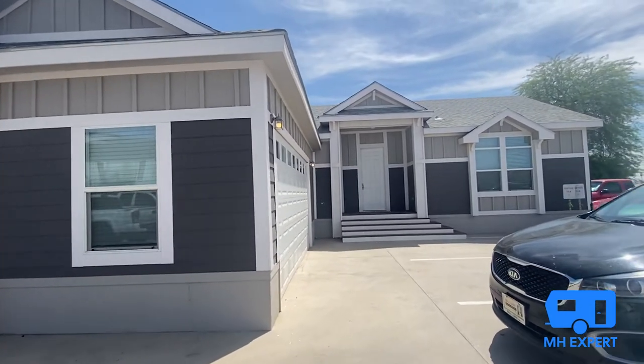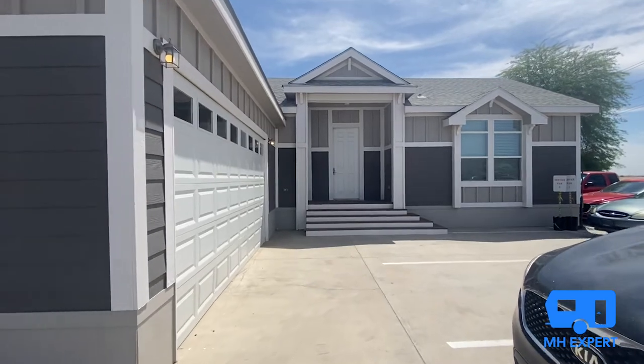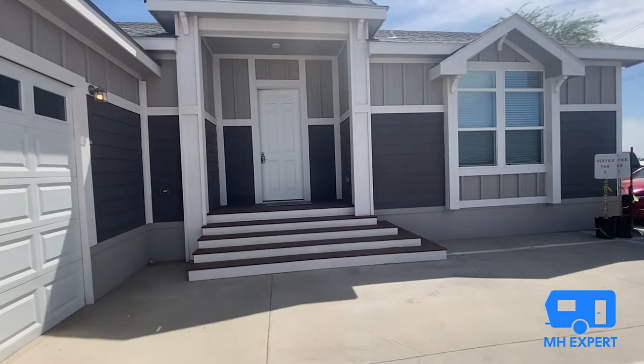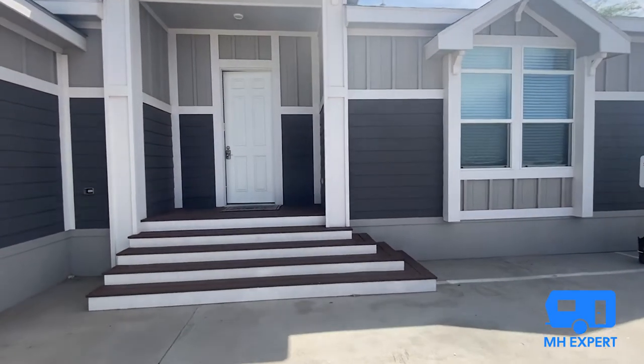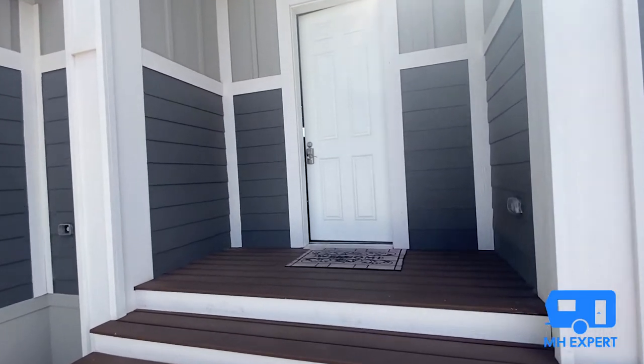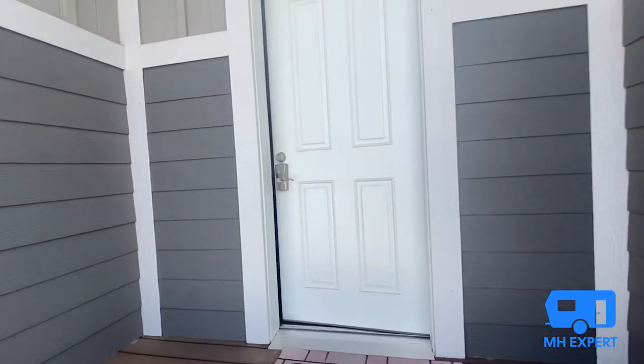Let's go take a look. If you're new to this channel, make sure you hit that subscribe button and ring that bell to be notified when we premiere new tours. We show you several new and pre-owned homes every week, so let's go check this out — I'm so excited to show you this home.